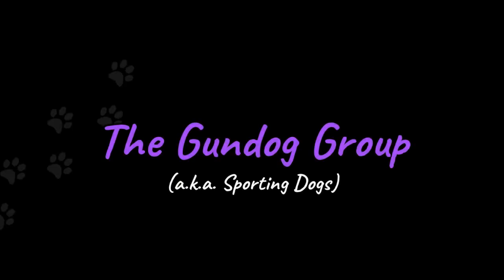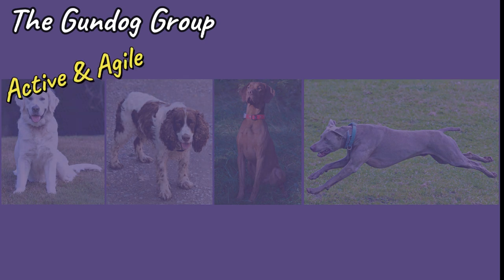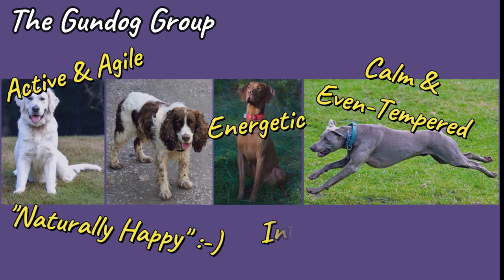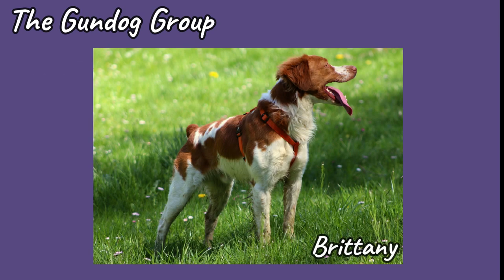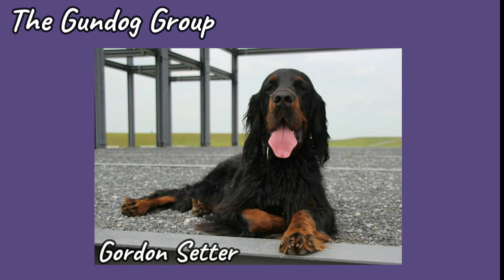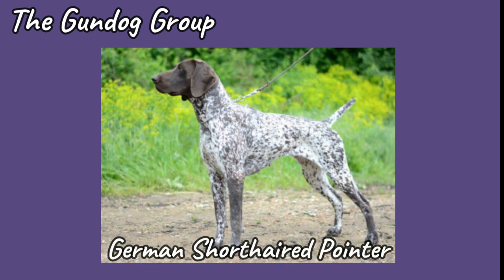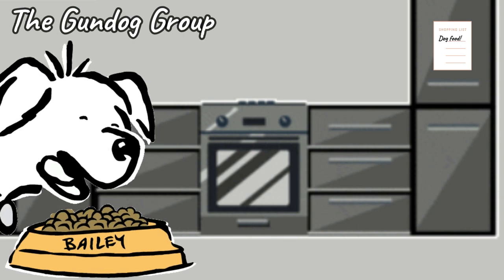The Gundog Group: as the name suggests, gundogs were originally bred to help humans when hunting game with guns, often by finding and retrieving game birds. They are known to be very active and agile, energetic, but also calm and even-tempered — they are the naturally happy dogs. They are intelligent and reliable and, when trained, work well alongside their human counterparts. These dogs like to be outside and do require a lot of exercise. A bored, under-exercised gundog can result in the unruly chewing of furniture and other belongings. Luckily, these dogs love to play fetch, which can be a great way to tire them out. They will eat anything and everything and are prone to obesity, so a balanced diet is key.